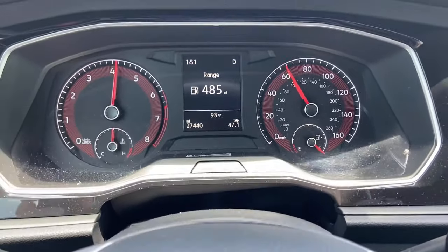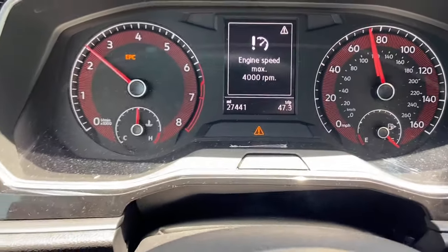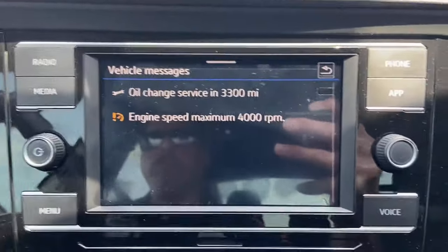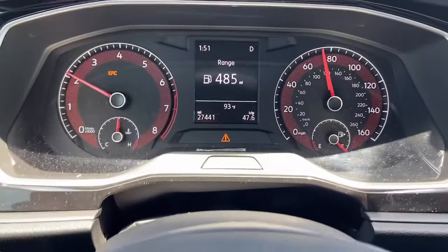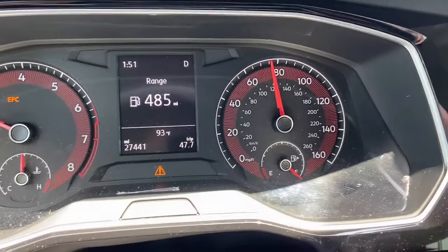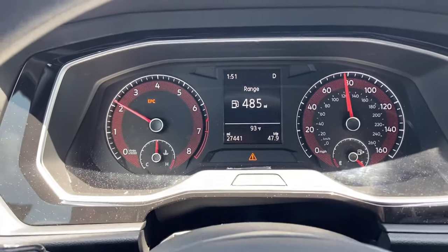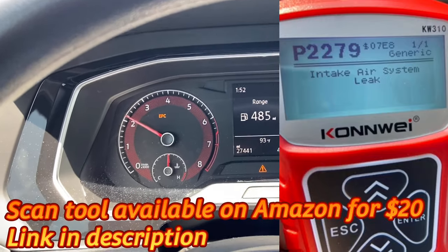Here we go — accelerator is down all the way. There it goes, EPC light came on. It has a message that says 'engine speed maximum 4000.' Right now I'm pushing the pedal all the way to the floor and my RPMs are limited — barely accelerating. When I hook the scan tool to the vehicle, it's telling me I have a P2279, an intake air leak.